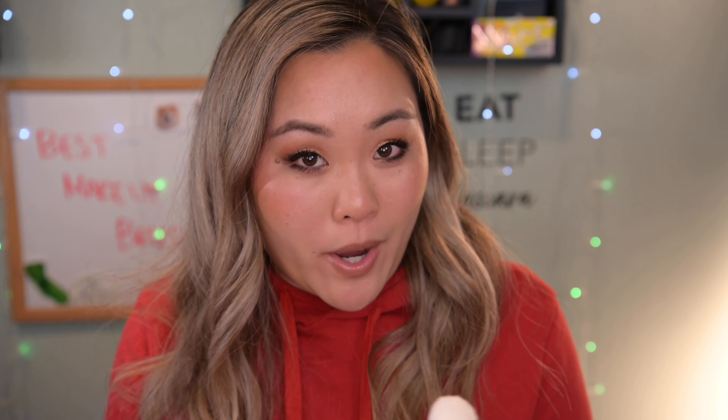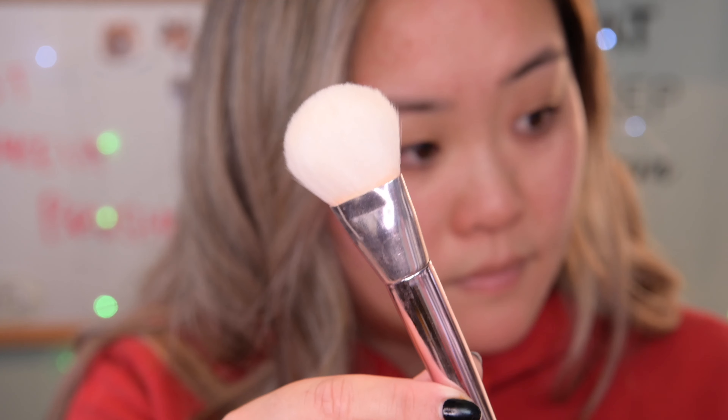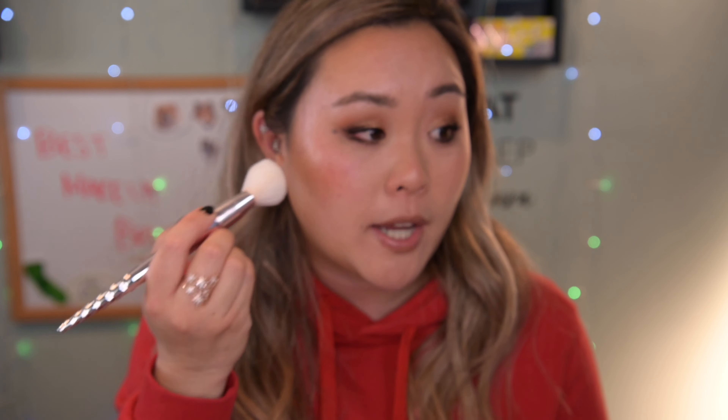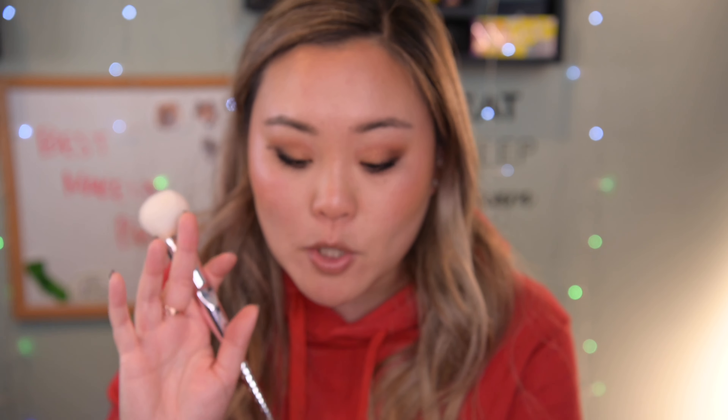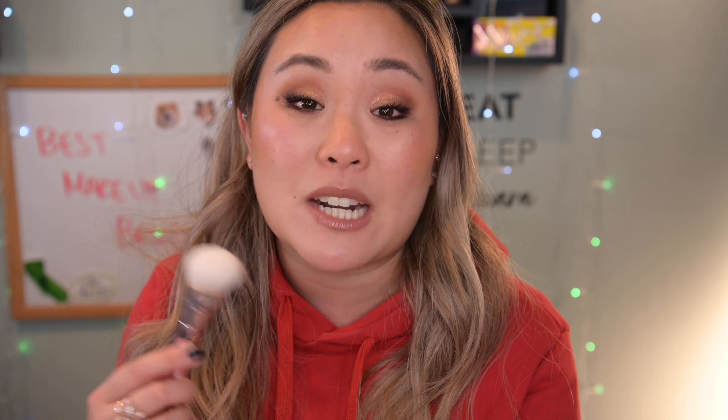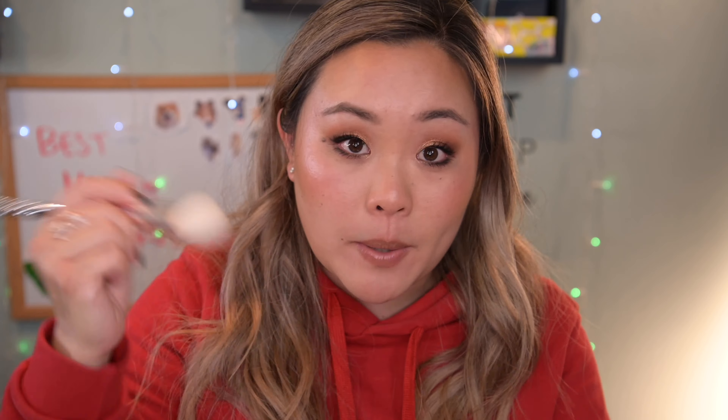For bronzer, I really like a tapered thin brush to get into the hollows of my cheeks. The La Rousse LR-342 Contour Blending Brush is what I use for both bronzer and contour — it's kind of a multi-purpose brush you can also use for blush or a thicker highlight application. It's a smaller brush head, so you get precise placement right into the hollows of your cheeks.